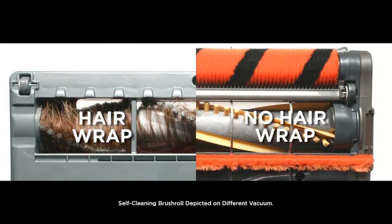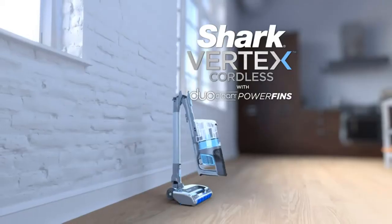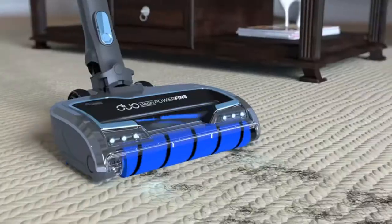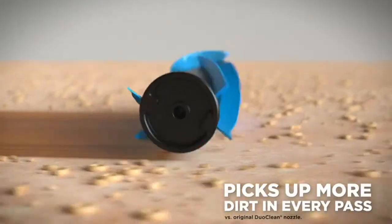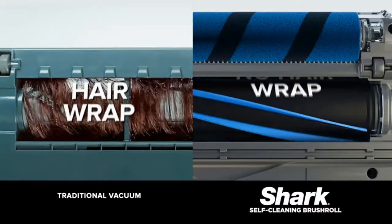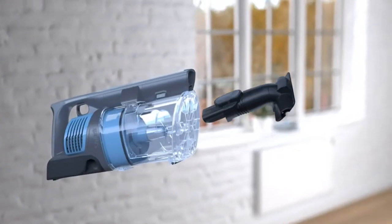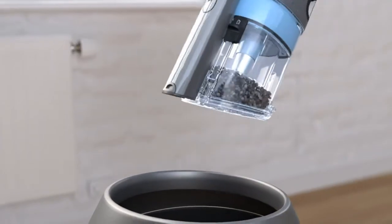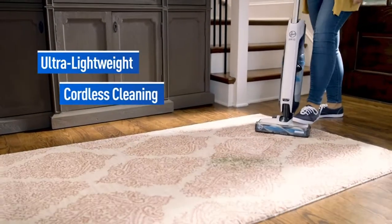The Vertex can also become handheld, a feature one user turns to for getting into tight corners behind the TV stand and reaching up to the ceiling to get cobwebs. Importantly, it comes with a HEPA filter which helps prevent dust and dirt from going back into the air. HEPA — short for High Efficiency Particulate Air — is the industry gold standard, capturing 99.97% of particles like animal dander.